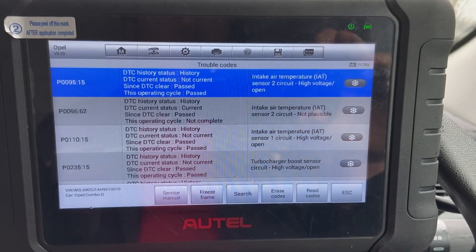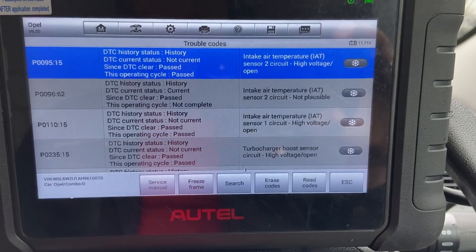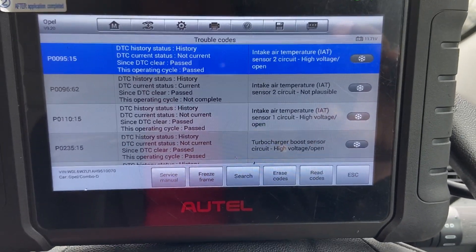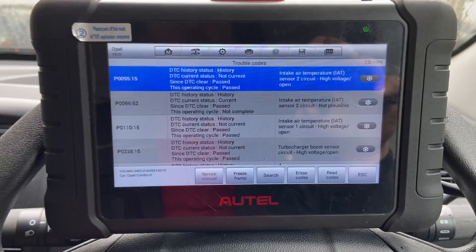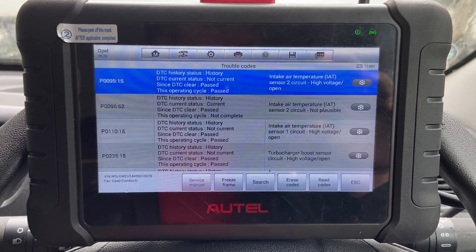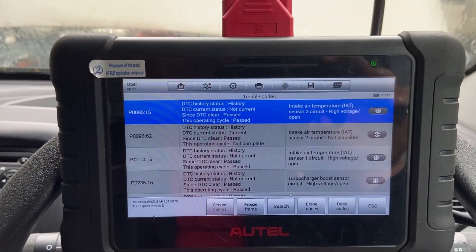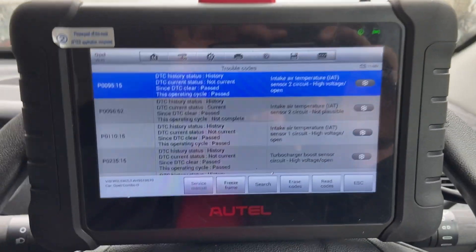I've put this down to a faulty sensor, but you've got to be a little bit careful with these, because they do have two intake air temperature sensors. The main point of this video is to really just show you where that sensor is, so you know what you're doing and which one to change.